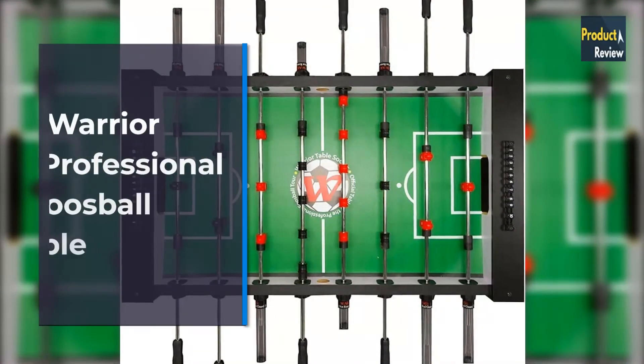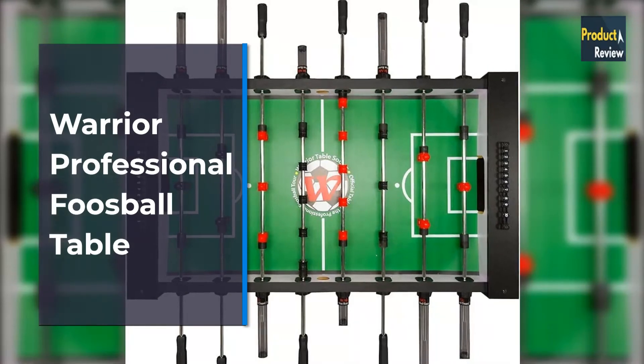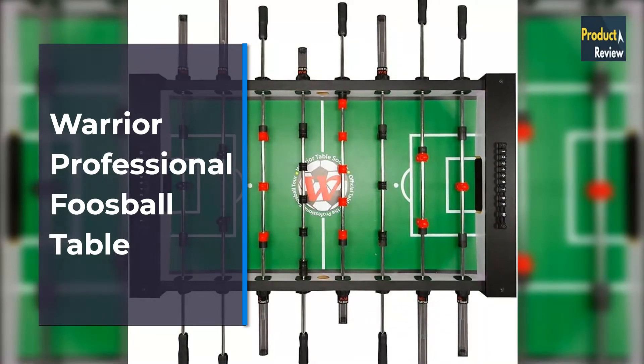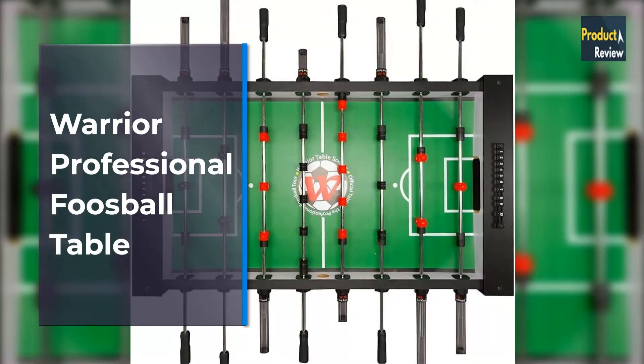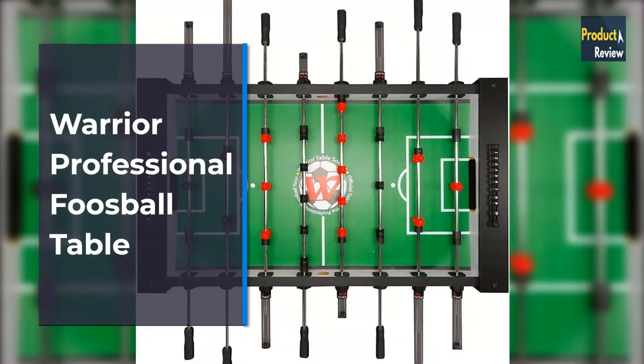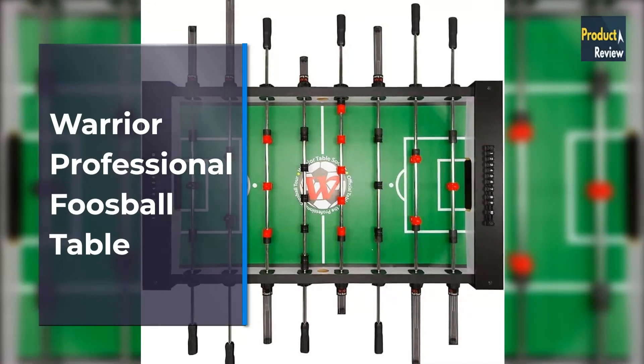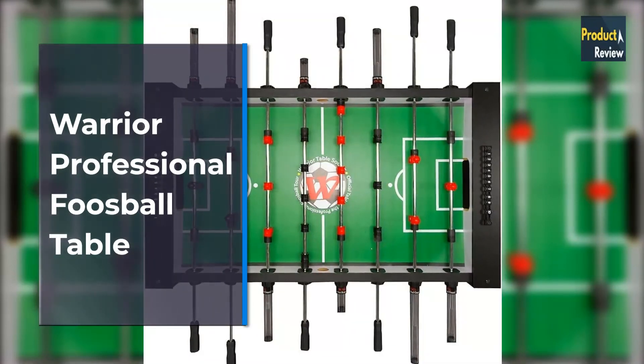Top 4: Warrior Table Soccer Pro Foosball Table, 2020 Model, 56-inch Black. Fast and easy assembly, assembled in approximately 25 minutes with one simple tool. Direct to your doorstep. Assembled counter-balance foosball men on rods, making it faster to complete construction.